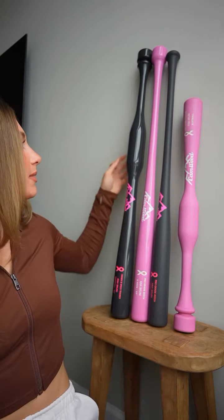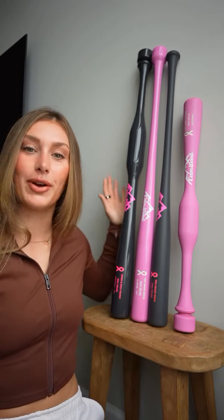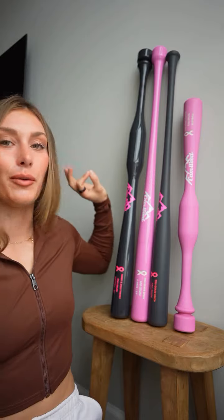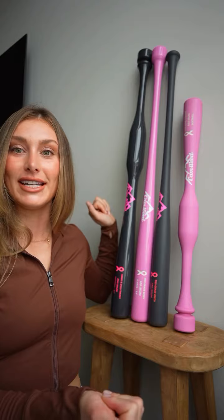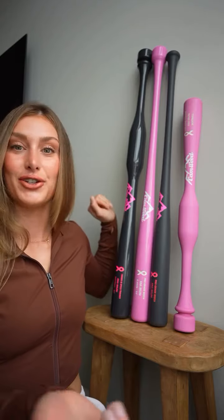Here are the Breast Cancer Awareness customized products that we have made with Camwood. You guys can pick one of them or you can buy the whole package together — it's really whatever you are wanting or whatever you need in your training session.